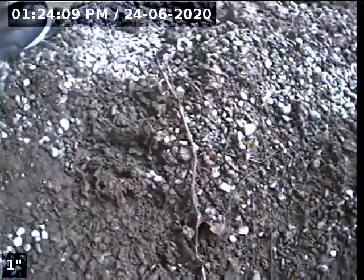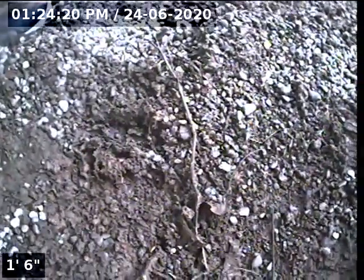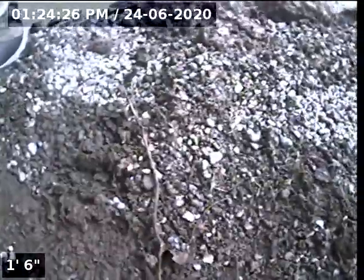Hello, this is Seth Lewis from Lantern Home Inspections here to perform a sewer line camera inspection of property 3641 Southwest Evelyn Street, Portland, Oregon 97219. The current time is 1:24 p.m. on June 24, 2020.